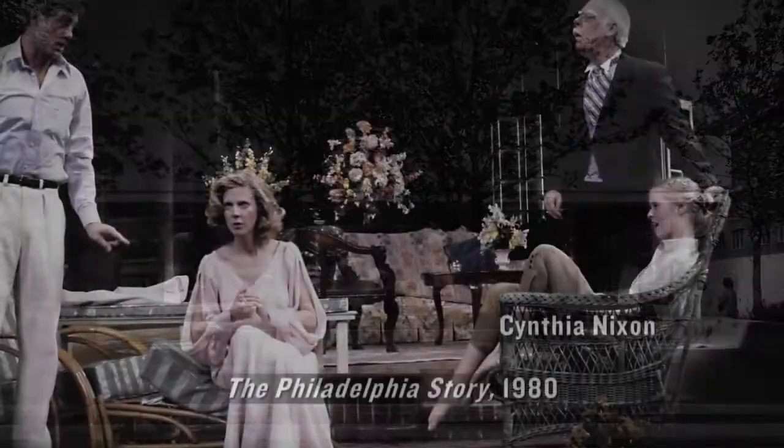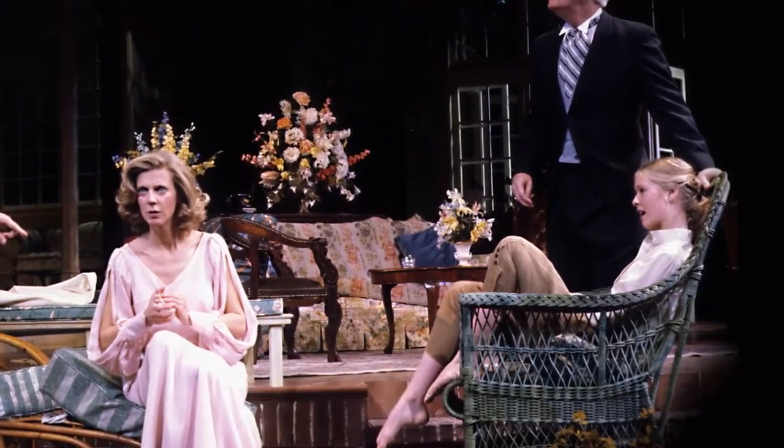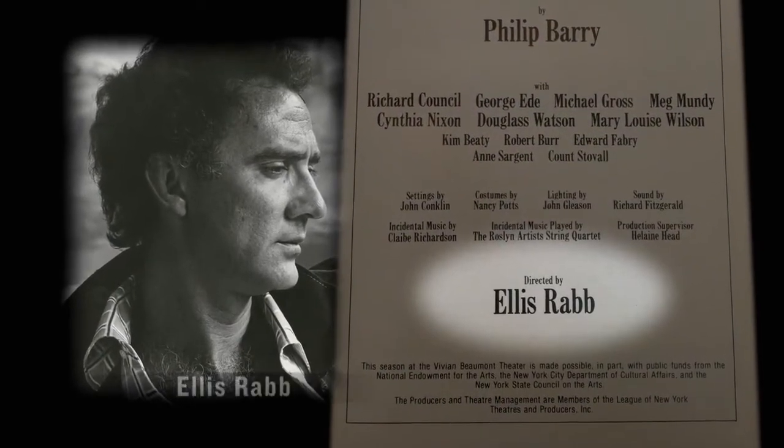I did my first play at the Vivian Beaumont at Lincoln Center. I was 14, in ninth grade. I would come home every night and complain about the director, the amazing Ellis Rabb, and how over-the-top he was. I would show my mother this appalling stuff that he wanted me to do that was like kabuki — it was so big. And she was like, 'No, I think that looks fine, and you could maybe do a little more. You're going to have to reach across the footlights.'